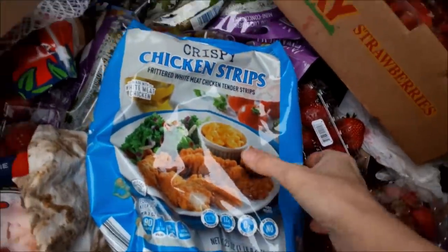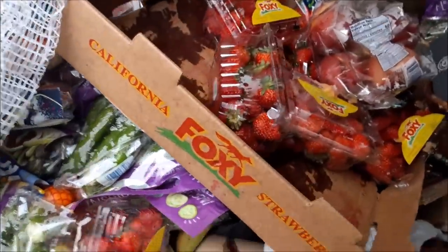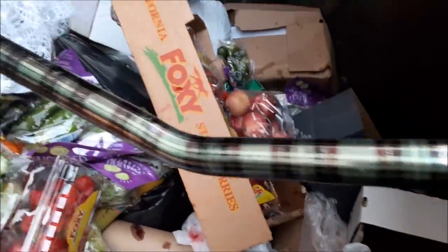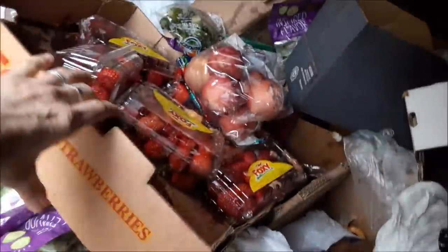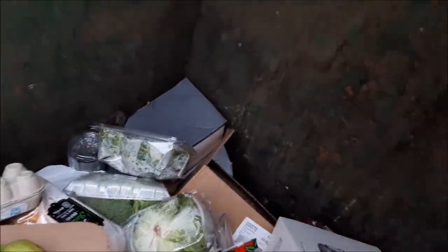Crispy chicken strips — they're not frozen anymore, but they're cold. I got a lot of strawberries the other day. I'm not going to take all of these, but I will take some. Here's a cane.